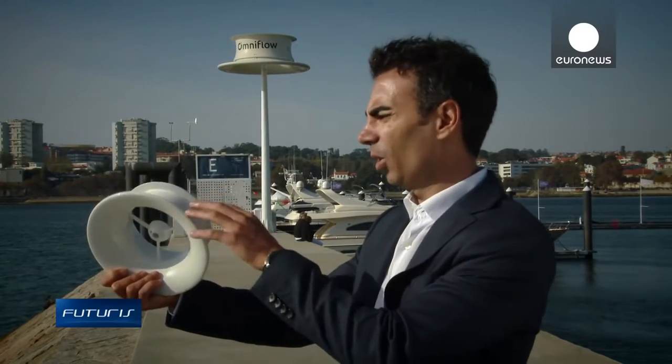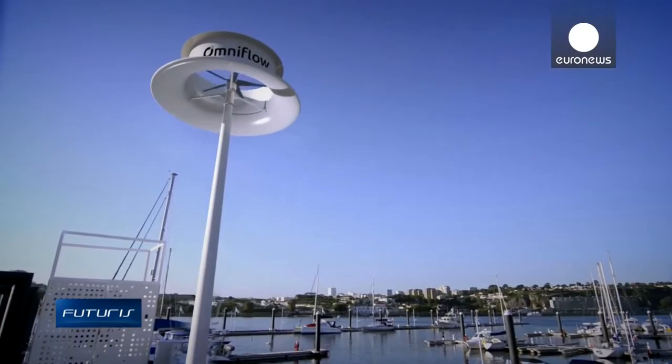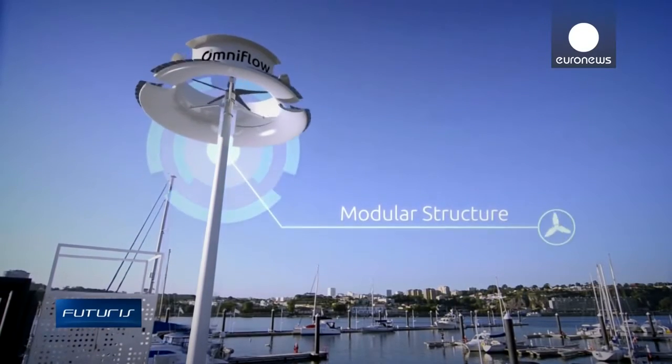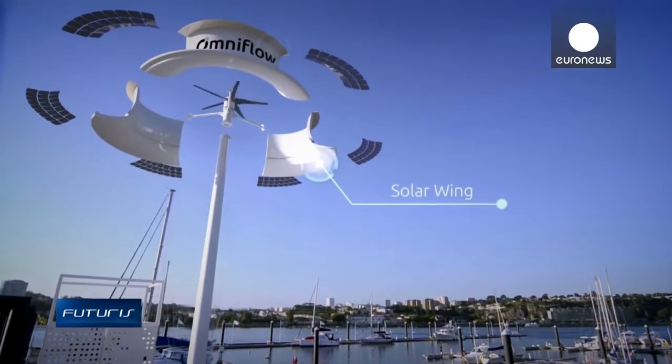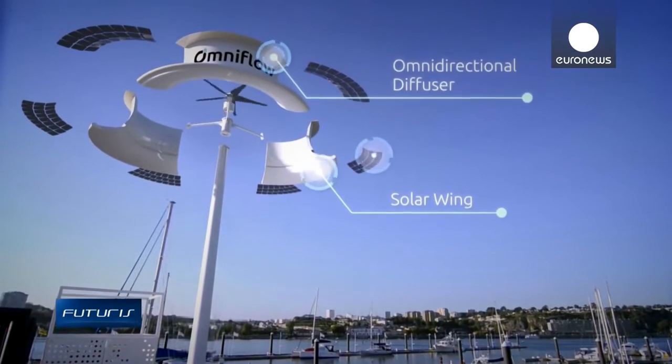It works like a wing that turns the wind flow from horizontal to vertical to rotate the central turbine and generate energy. The highly efficient solar panels generate energy wherever there's sunlight, and the horizontal rotor blade works independently of wind direction.